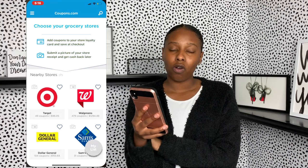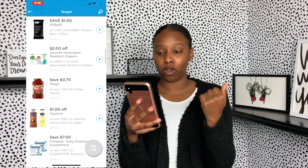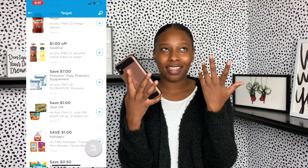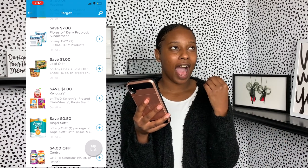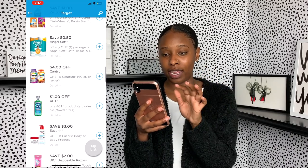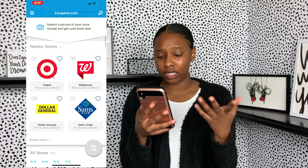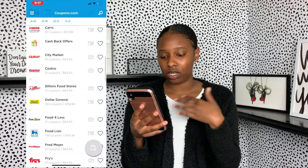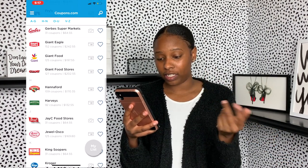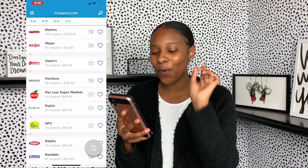The next one is Coupons.com. Of course, it allows you to add coupons before you get to the register if you're into couponing. But you can also submit a picture of your store receipt and get cash back, which I think is really good. I shop at Target, Dollar General, and Sam's, and they have all kinds of other stores — BJ's, Costco, Food Lion — so it's really focused on grocery stores, but I'm sure you have at least one of these in your area.